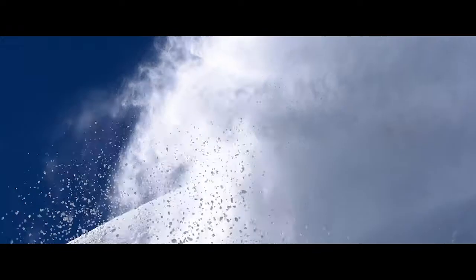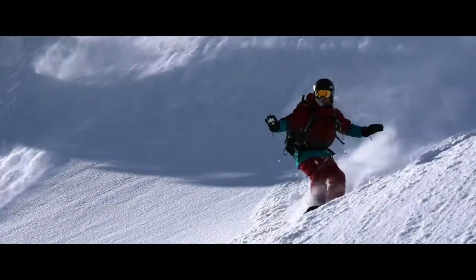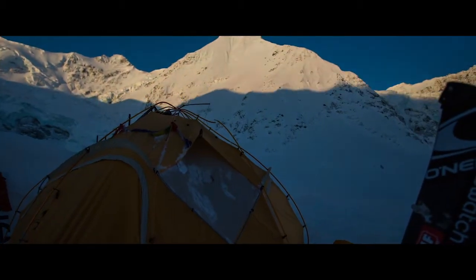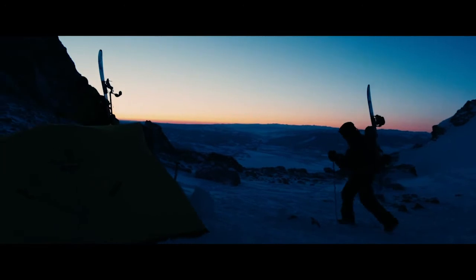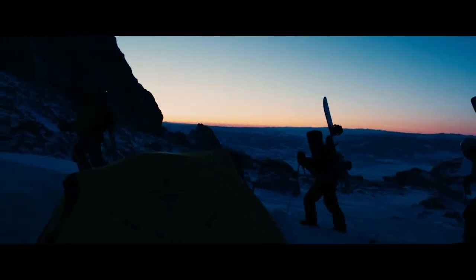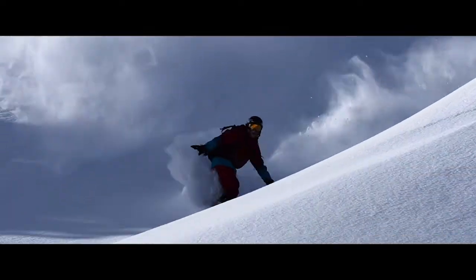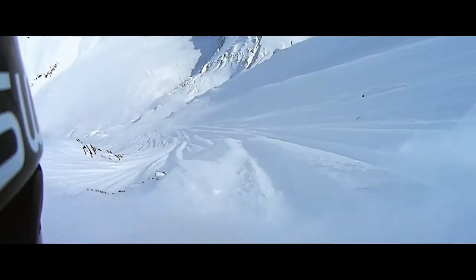That's where vision becomes critical. It's very common to be blinded by the snow on the way down. It's super common to be going from dark to light and light to dark, and oftentimes there's very little difference between what hard snow and soft snow looks like. Being able to visually see that on your way down and make adjustments is critical.